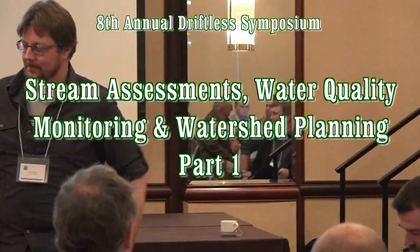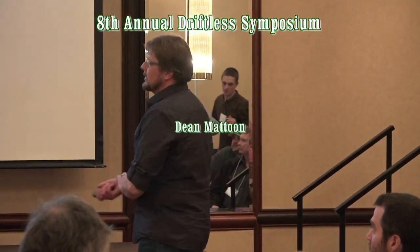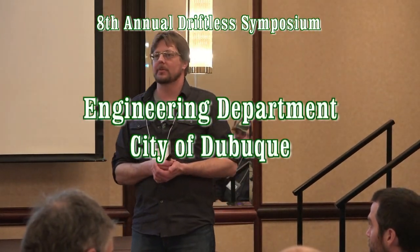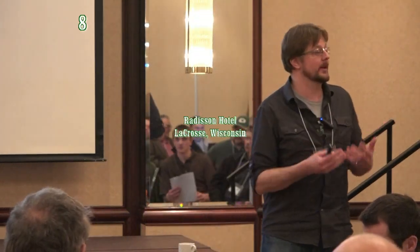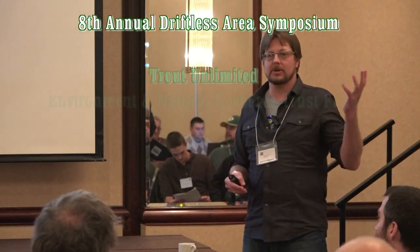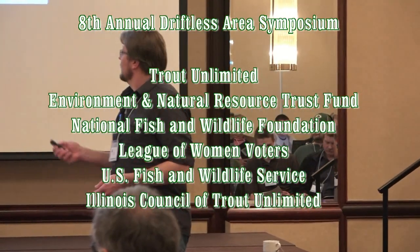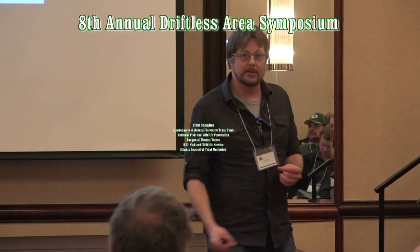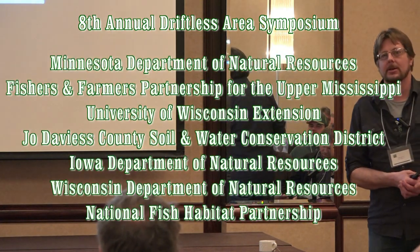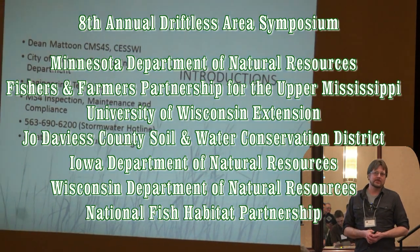Welcome everyone to the Surplus Symposium. You're in the watershed track. We're going to speak today on some of the stream assessments and water quality projects we've done in the city of Dubuque and around the watersheds around Dubuque. I'd like to keep this really informal — if you have any questions or you've done something different, just raise your hand and we'll talk about it. My name is Dean Mattoon. I work for the city of Dubuque Engineering Department and I've been an engineering technician with the city for about 13 years, about 10 of those focused in water quality monitoring and MS4 stormwater management.